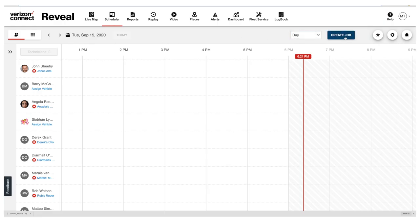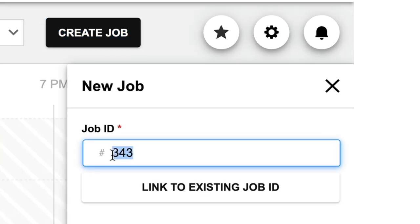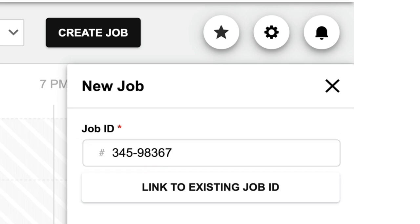In Reveal Field, you can now easily create custom job IDs to match your other systems and processes. No more having to go back and forth between different systems using different IDs to figure out what's going on.